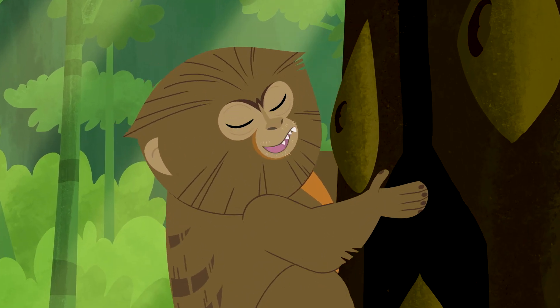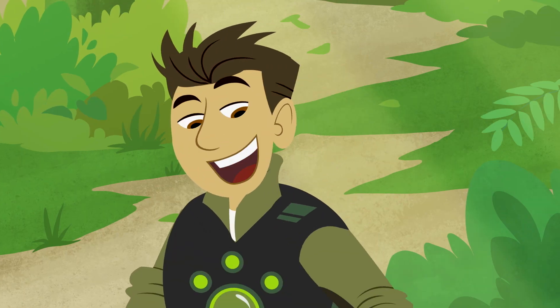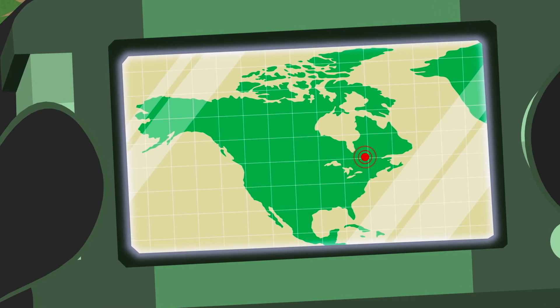It looks like she eats giant trees. Weird. Nope — she just makes holes in the trees. I know a Wild Kratts kid in North America who can give you a hint.